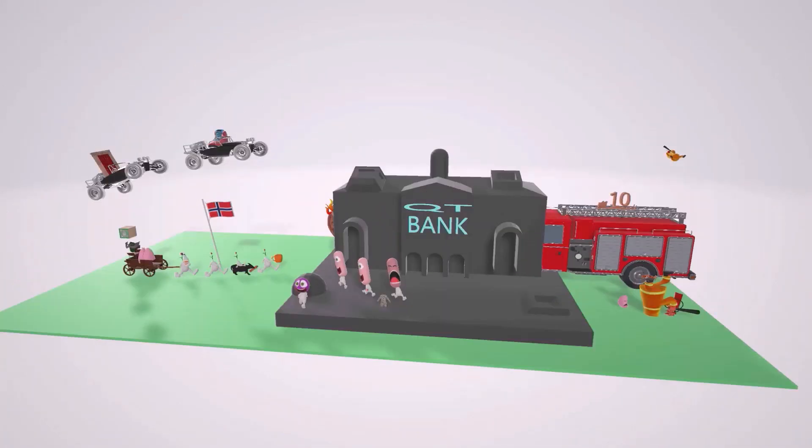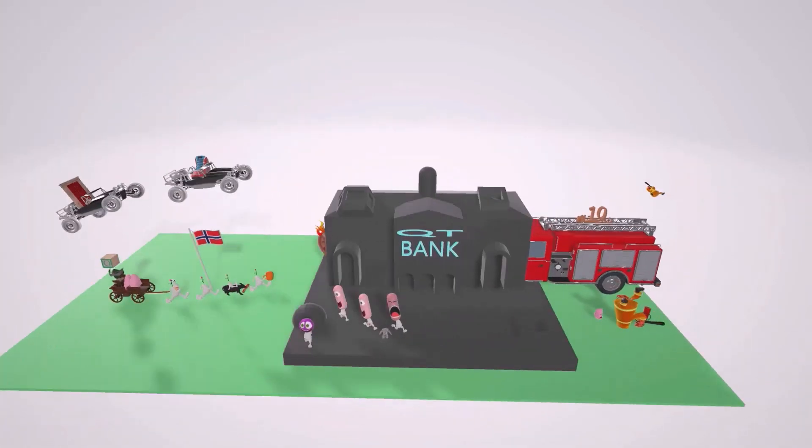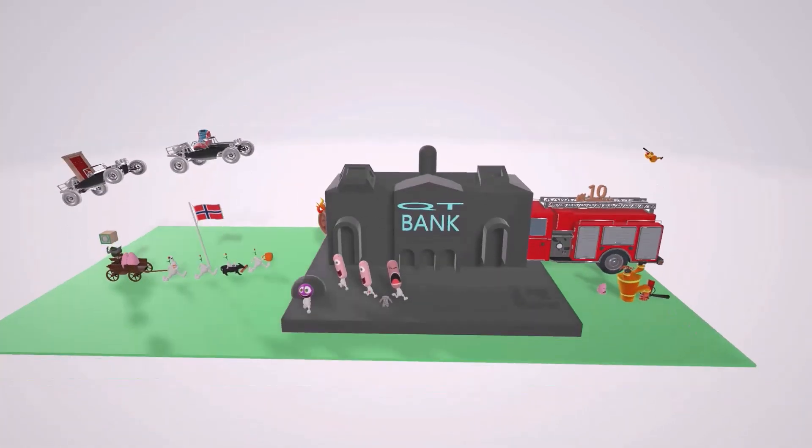Let's end with two high-yield points. First, fluoroquinolones should not be taken with antacids, because their absorption is significantly impaired when co-administered with antacids. Second, mechanisms of resistance include chromosome-encoded mutation in DNA gyrase, plasmid-mediated resistance, as well as efflux pumps that certain strains of bacteria have developed. That's our scene on the fluoroquinolones — hope you enjoyed, take care.